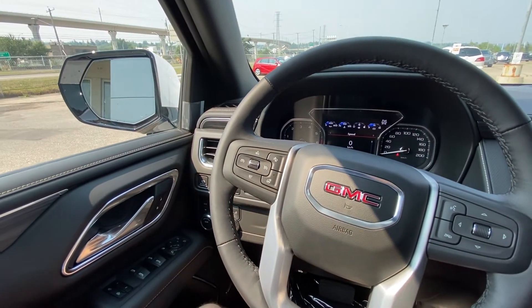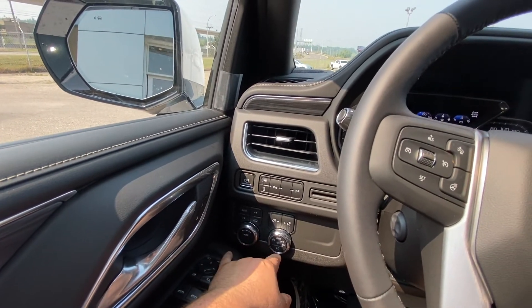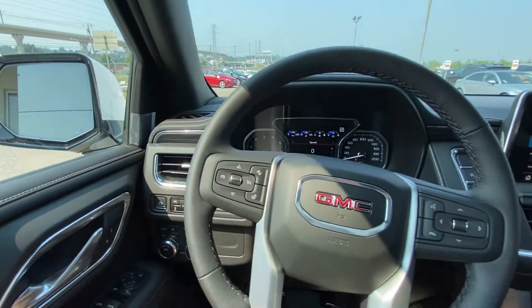Taking a quick look at the interior here, we have power windows, locks, and mirrors, a driveability dial, push button 4x4, automatic headlights and fog lights, lane keep assist, parking sensors, and traction control.